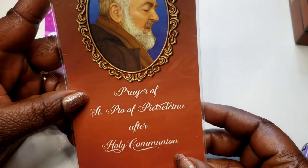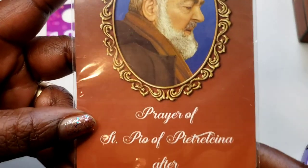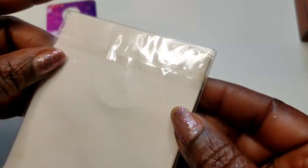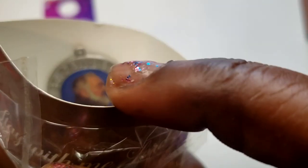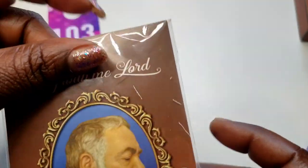Last but not least — number 103. This is 'Stay With Me Lord' — prayers of Saint Po... I can't pronounce the rest of that. It has a pendant or medallion inside. Let's open it and see — okay, it has a medallion inside. Three dollars on that, and that is it!